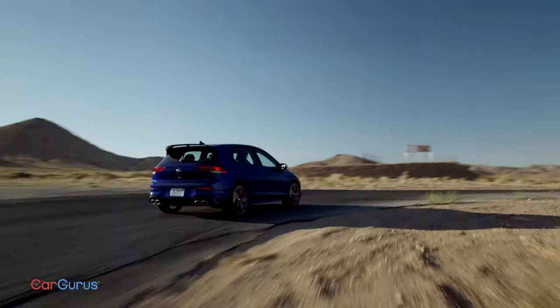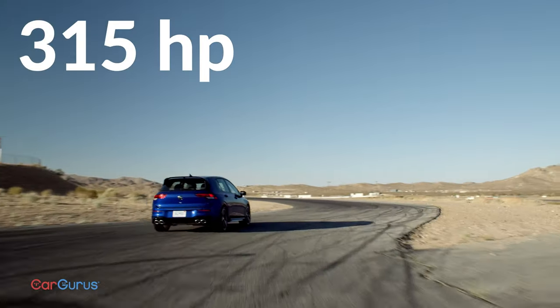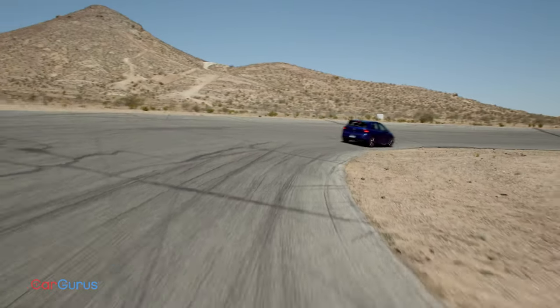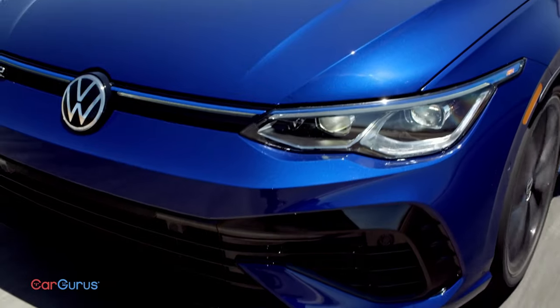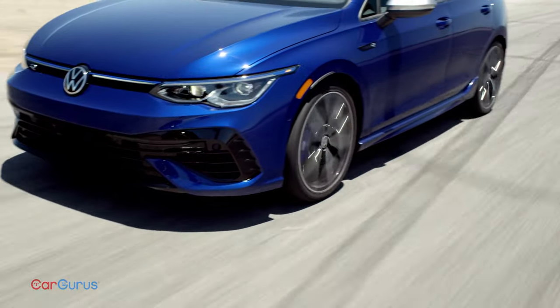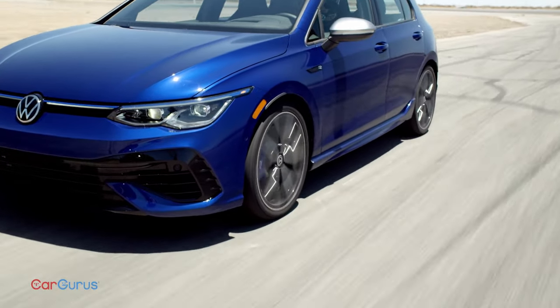In the Golf R, there's 315 horsepower and 295 pound-feet of torque. The all-wheel drive can send all the power to the rear wheels and has a mechanical torque vectoring rear axle plus adaptive dampers. With big wheels and summer tires, these two cars will be tough to beat.